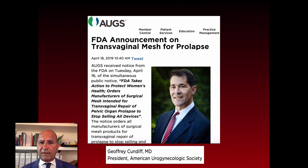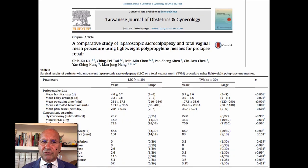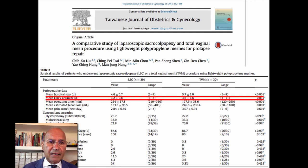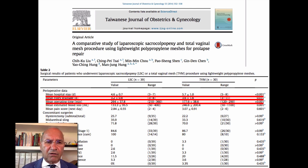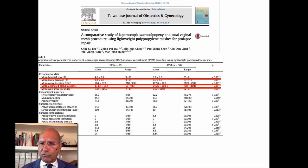In conclusion, we need to reconsider transvaginal mesh reconstructive surgery. We have new lightweight materials. A study comparing laparoscopic sacrocolpopexy to total vaginal mesh procedure shows no difference in terms of Foley catheter time or operating time, and no difference in anatomical efficacy or erosion rate.